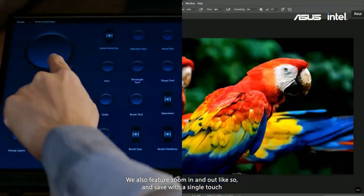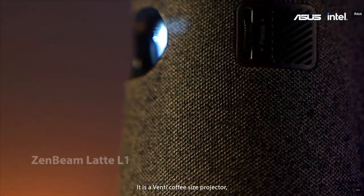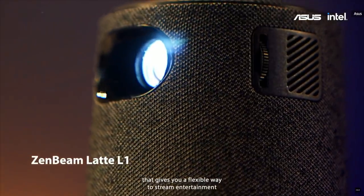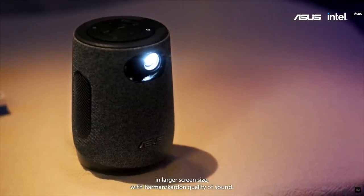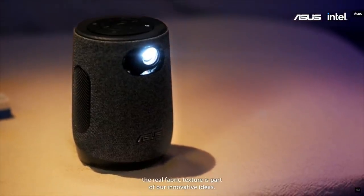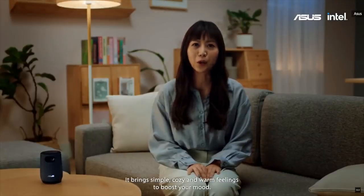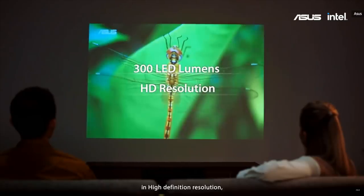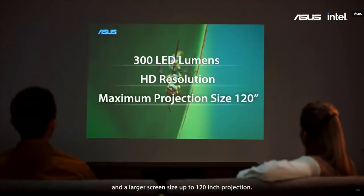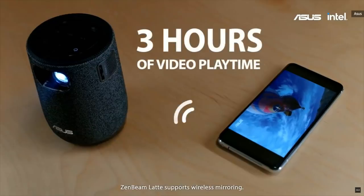You can also zoom in and out and save with a single touch. The ZenBeam Latte is a venti coffee-size projector that gives you a flexible way to stream entertainment on a larger screen with Harman Kardon quality sound. Designed to feel warm and inviting, the real fabric texture is part of our innovative ideas — bringing simple, cozy and warm feelings to boost your mood. Latte brings brightness up to 300 LED lumens in high-definition resolution with large screen projection up to 120 inches. ZenBeam Latte supports wireless mirroring.